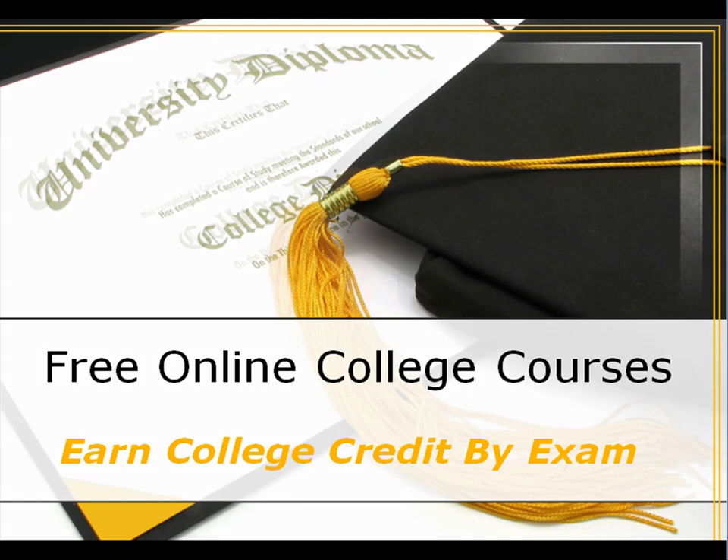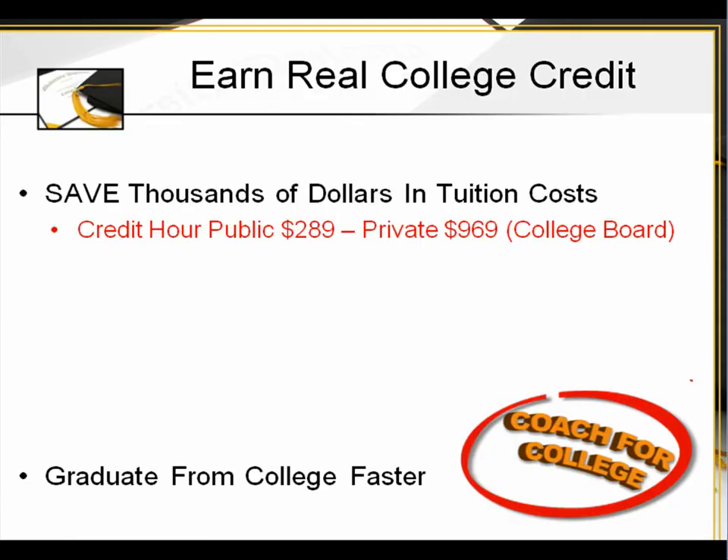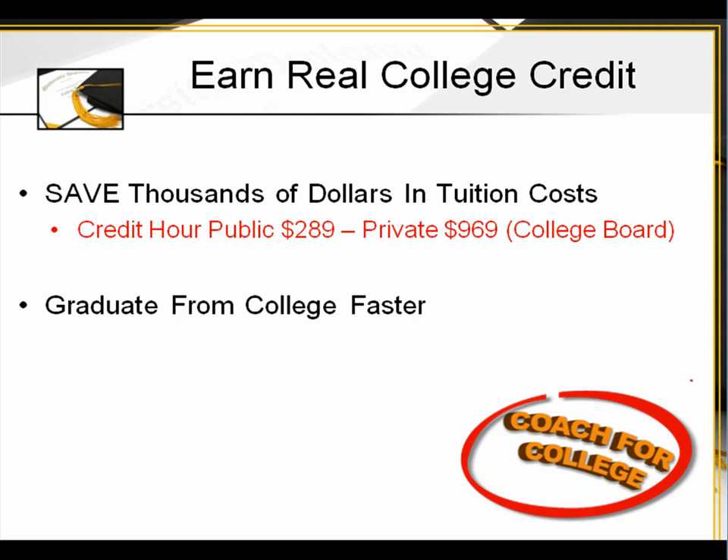How does this work? You earn real college credit and you can save thousands of dollars. The average credit hour for a public university or college is $289; for a private it's $969, according to data from the College Board.